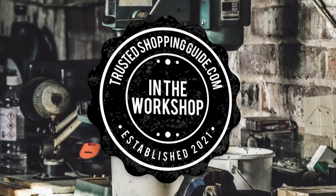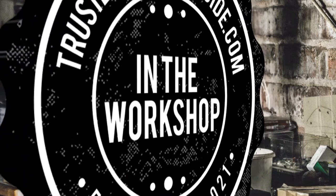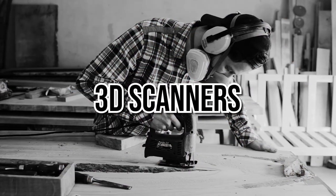Welcome back creators! We are at trustedshoppingguide.com and today we are in the workshop. In this video, we will be sharing with you our 7 highest rated 3D scanners.